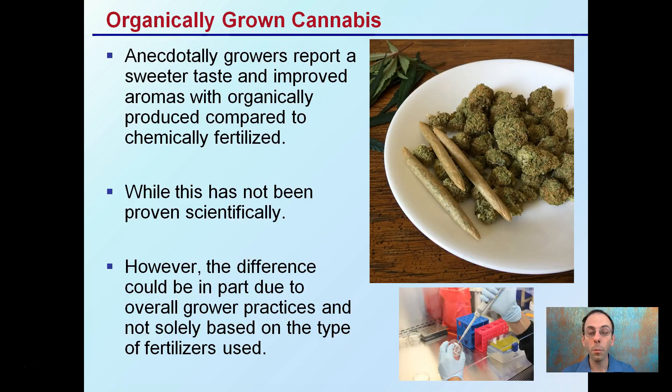Organically grown cannabis — this is something that anecdotally growers have reported: if it's organically grown, there's improved taste and improved aromas compared to a cannabis plant that may have been treated with chemical fertilizer. However, this hasn't really been scientifically proven; the difference could be in part due to overall grower practices and not solely based on the type of fertilizer used. Keep in mind there's more at play than just saying 'I use organic fertilizer' or 'I use chemical fertilizer,' because there's been no scientific proof, at least to this point, that organically grown cannabis will produce any different aromas than a chemically produced one. Be mindful of the grower practices that can also influence plant production.